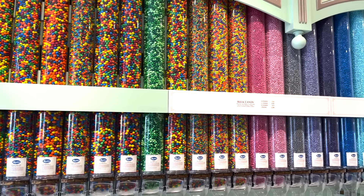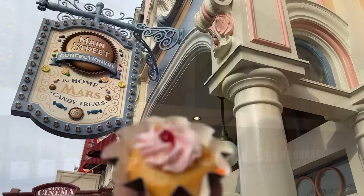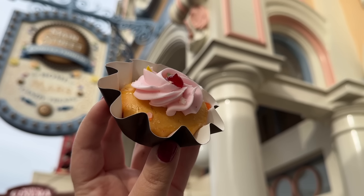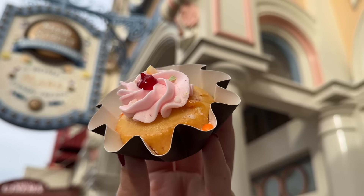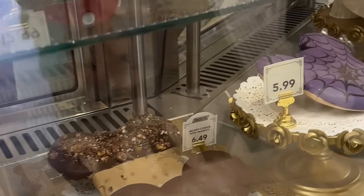The flavors in the Main Street Confectionary display case rotate often, so you might find something completely new during your next visit. But the Bundt Cakes we've tried so far have had a pretty good track record, so whatever flavor you come across could still be a really tasty surprise, whether it's Twix or not.